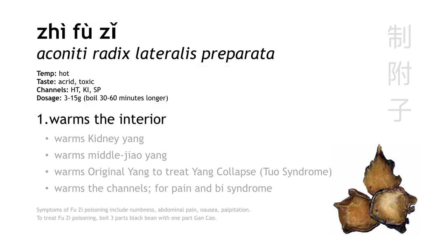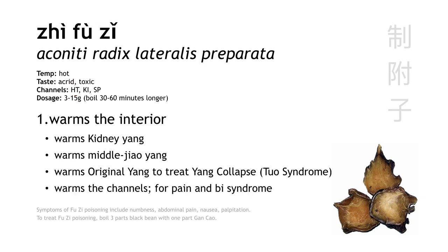The entering channels of Zhi Fu Zi pretty much line up with its functions. This herb warms the kidney, so it enters the kidney channel. It warms the middle jiao, so it enters the spleen channel. And it warms the original yang to treat yang collapse, or rescue devastated yang, so it enters the heart channel. It also warms the channels to treat pain and Bi syndrome due to cold stagnation.